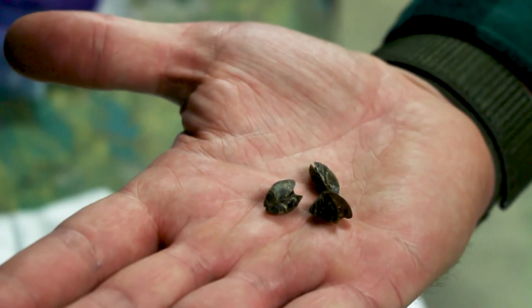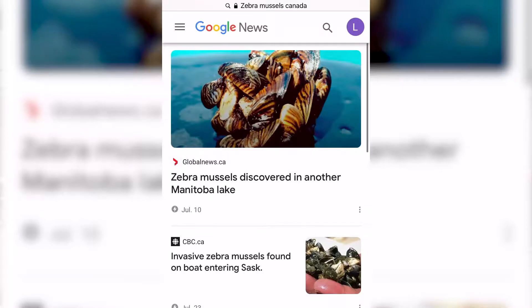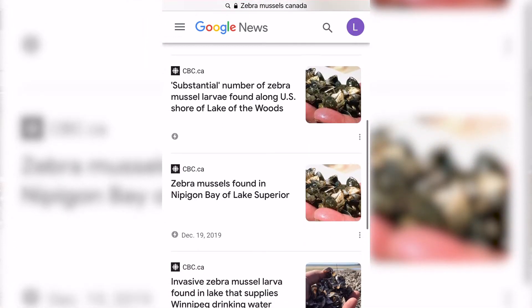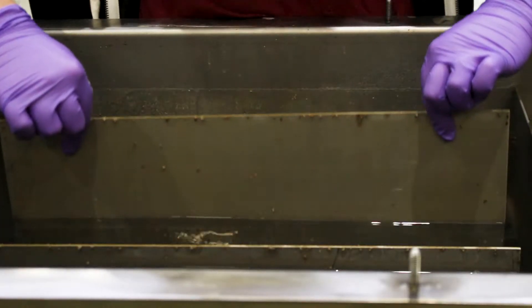These zebra mussels came from Lake Winnipeg. They were discovered in the north basin of Lake Winnipeg in the summer of 2018, and we kind of knew that the clock would start ticking at that time. Sure enough, one year later they're in Playgreen Lake. Since then we've seen populations really grow exponentially.